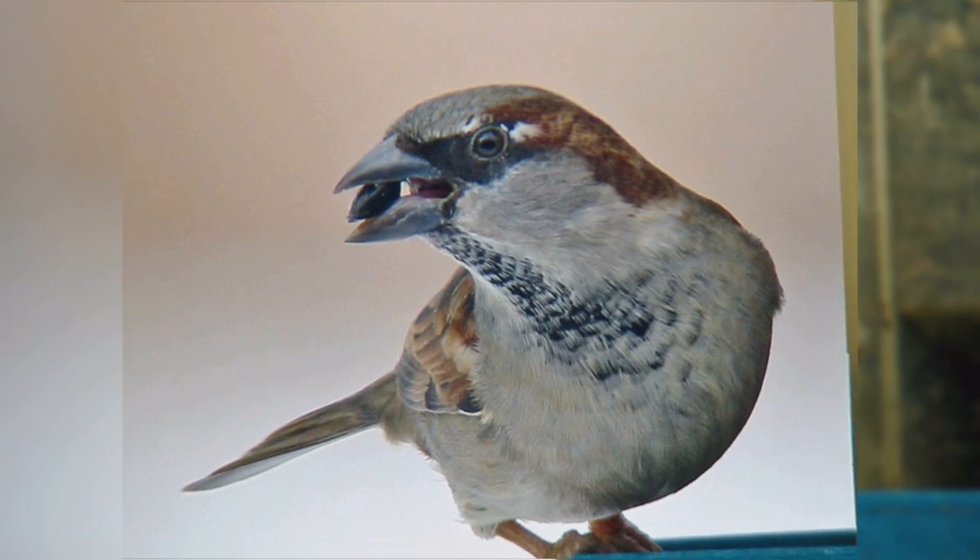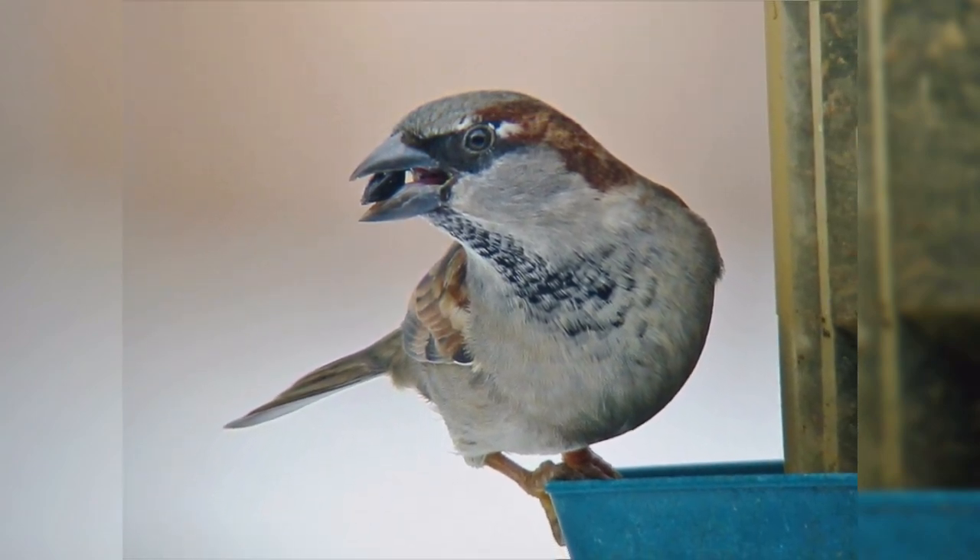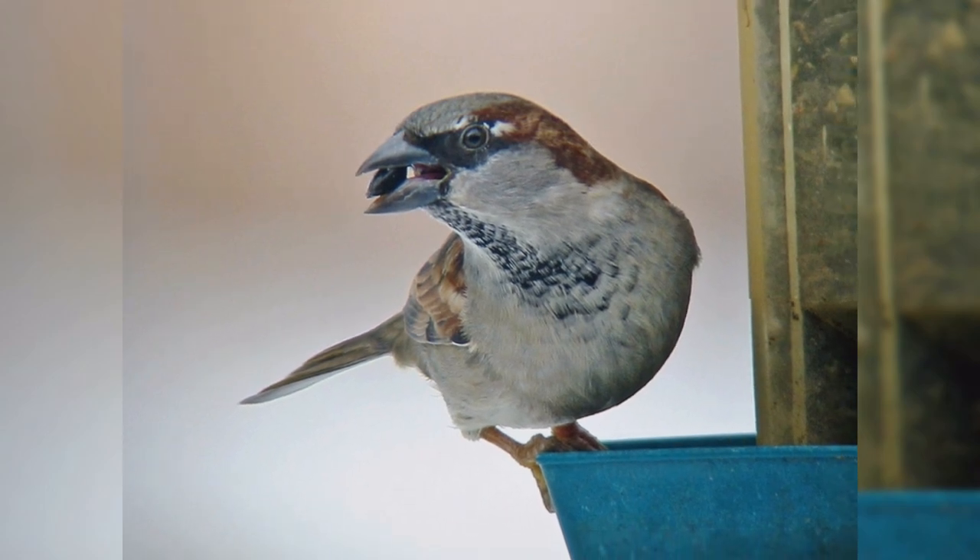They also have rather weak feet. So, to reduce the number of house sparrows at your feeder, switch to black oil sunflower seeds in a tube feeder.